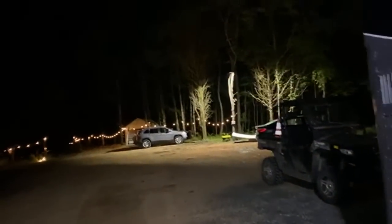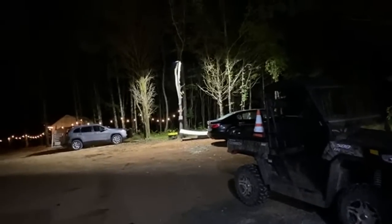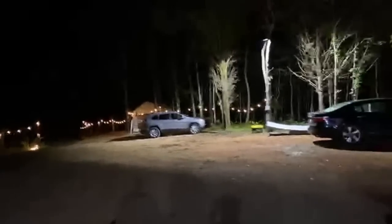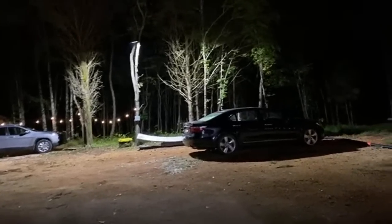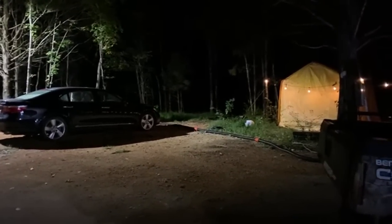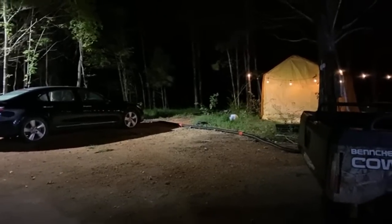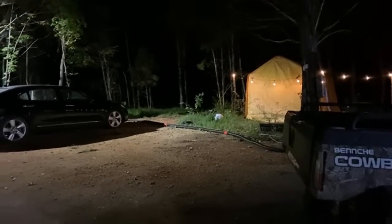Outside we got that super bright security parking lot light that we put up — we have a video on that installation coming, it was pretty funny the way we did it. Everything is so bright. The sewer hoses actually reach over to the buses here in the shop so they can do a dump and it goes over the septic tank, which is nice.